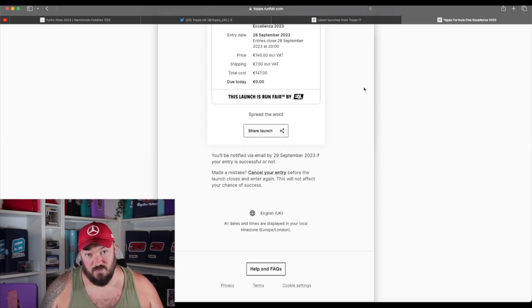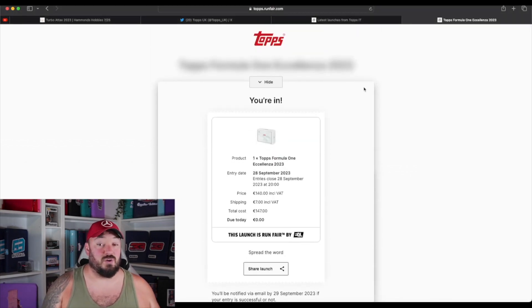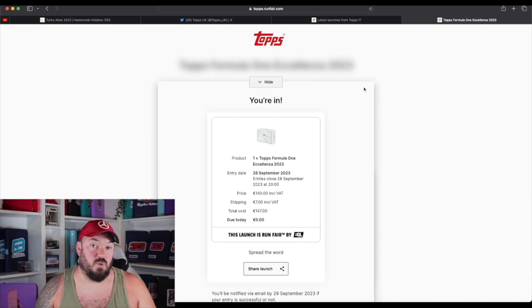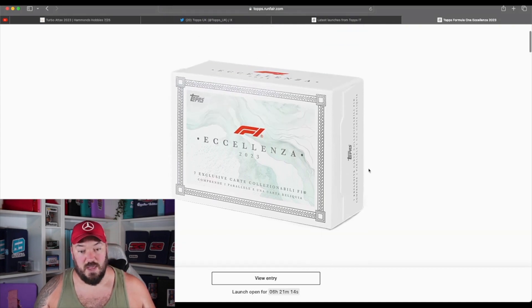Now, that doesn't mean I definitely have one — I've entered into a draw, which will be determined later on or tomorrow morning. Hopefully I'll find out if I'm going to get one box at recommended retail price. I would imagine people who get these boxes will then put them on eBay and they'll go for £250 to £300 — whether that's right or wrong, I'll leave that for you to decide. This EQL system is to stop bots from buying up the total supply, meaning everyone can enter the raffle and Topps will randomly select winners at recommended retail price. It runs out at 8pm UK time — as of recording, that's about six hours remaining.